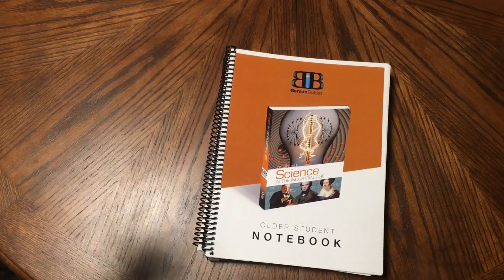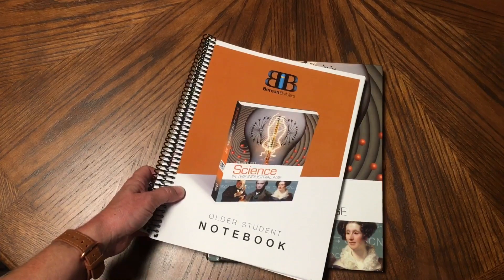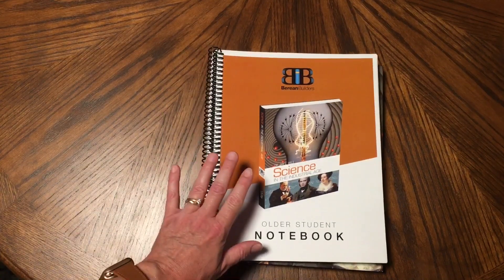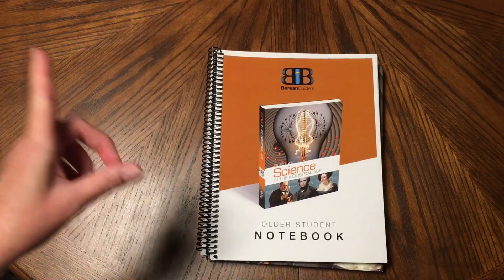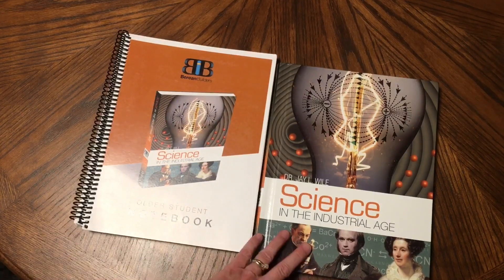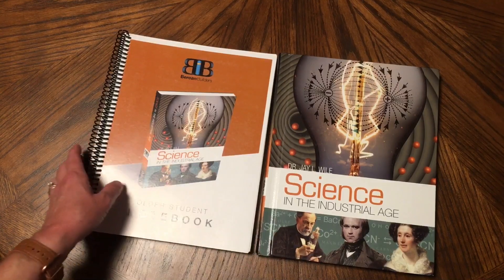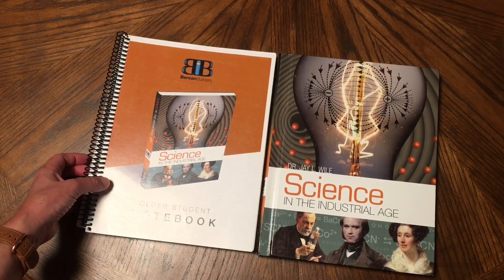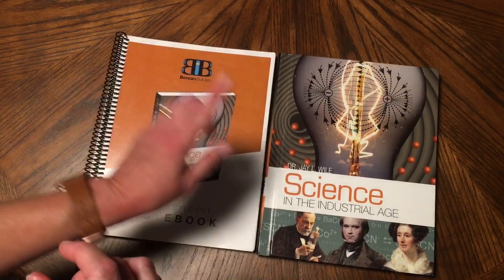We're going to take a look inside Berean Builders. These are books by Dr. J.L. Weil. He has four books for the elementary age, K through sixth. This is actually the very last book. I did notice on their site they have a new one for junior high — I think it's Science of the Atomic Age. The first book is Science of the Beginning, then Science of the Ancient World, Science of the Age of Reason, and then this one.